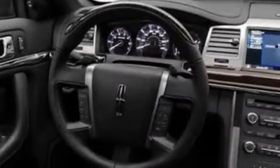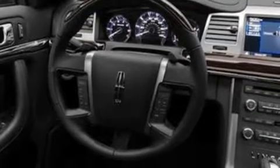Its top features include memory settings for the driver's seat positions, so you can recall your favorite position with the push of one button, air conditioning, cruise control, a CD player, leather seats, and steering wheel mounted gear shifting.